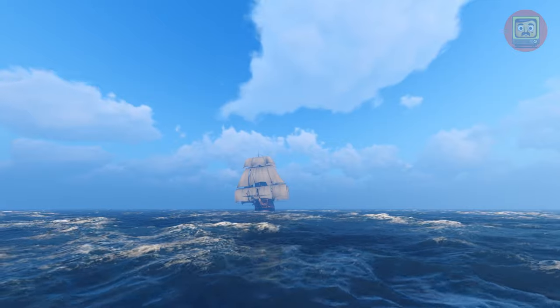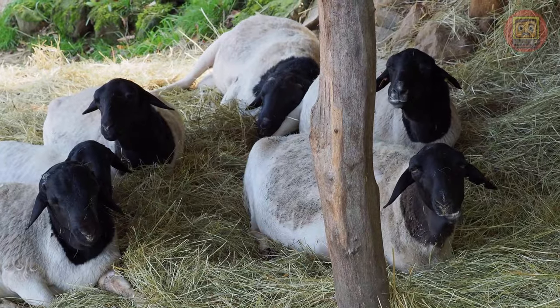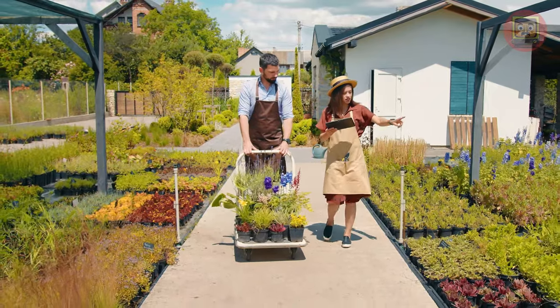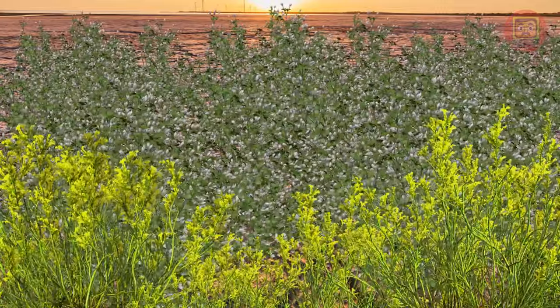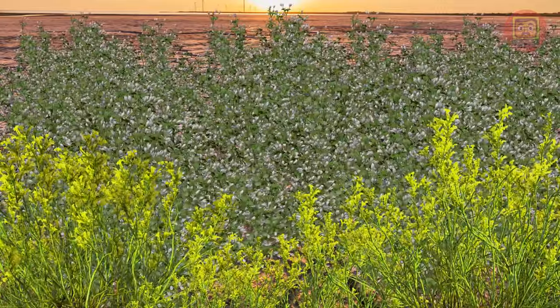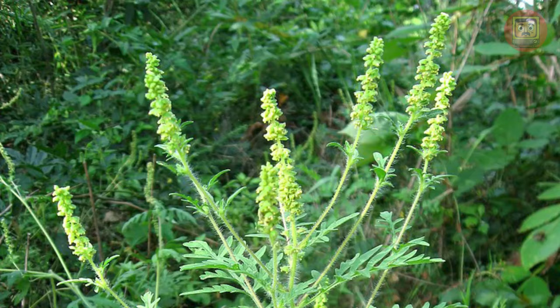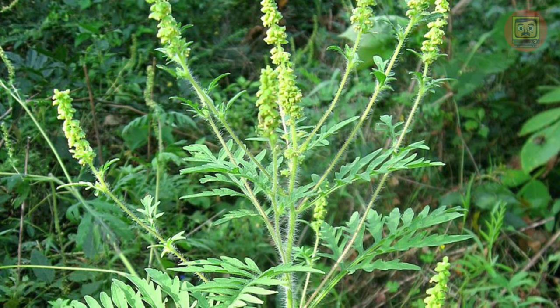Ambrosia was introduced to Europe from North America in the 19th century. It was originally used as an animal feed crop and also as an ornamental plant. However, it quickly adapted to new conditions and became an invasive plant. It is a tall, branching plant with toothed leaves that can reach a height of up to two meters. The flowers of ragweed are small and yellow, gathered in inflorescences.